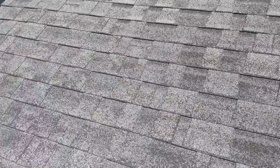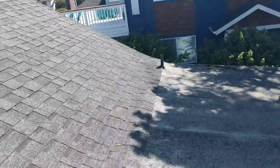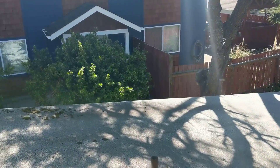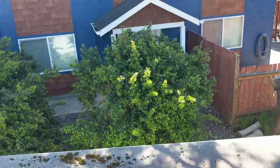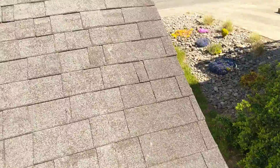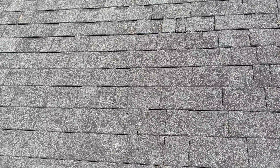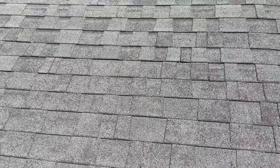We call this roof beyond the end of its useful service life. An Oregon home inspection does not include a roof warranty, meaning we make no claims as to this roof's ability to keep water out of the ceiling voids and attic spaces for the living space below, especially on a day where there's no moisture. We'll do our best to substantiate the claim that this roof is beyond the end of its useful service life now.